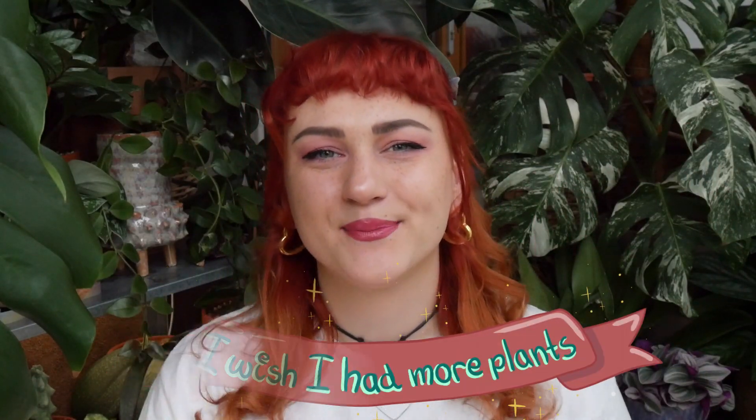Hello plant friends and welcome to my channel. I wish I had more plants. My name is Erika. I love house plants and that's what we do on this channel — I share my house plant journey.